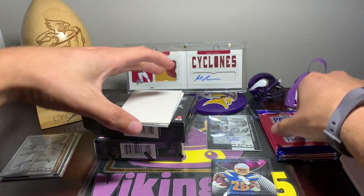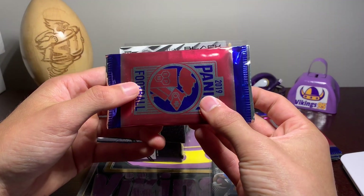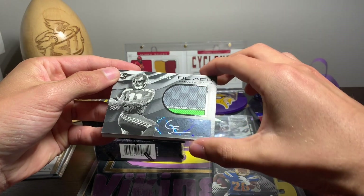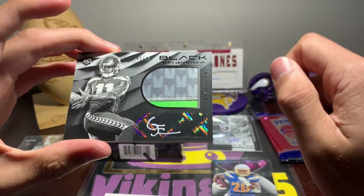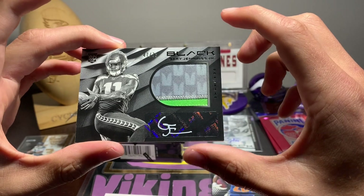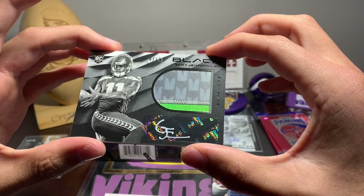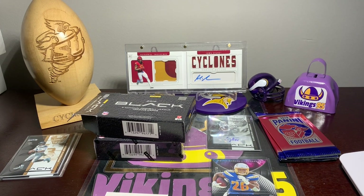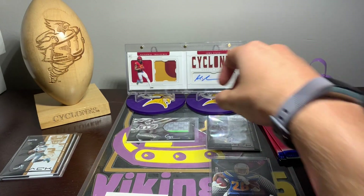And our RPA. Out of 75 — 47 out of 75. Gary Jennings Jr. Not a huge name by any means, but potentially could be. That is a sweet patch. These cards do look very, very nice. Gary Jennings Jr. RPA, 47 out of 75. Sad that there are sticker autos still, but I've almost come to expect that now.